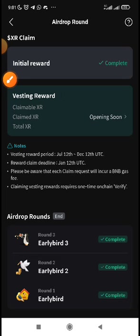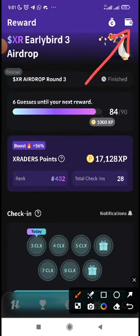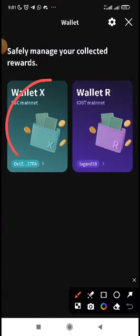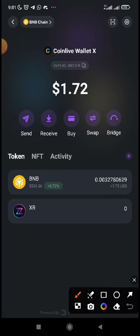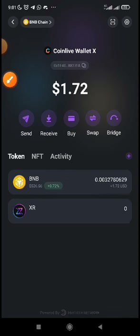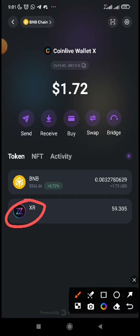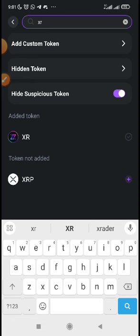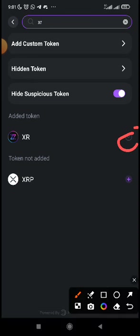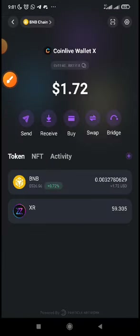Now come back and go to the wallet. Click on Wallet X — it will open and you will see your XR here. If you are not seeing it, let me refresh. You can see it has dropped here. If you do not see your XR token, you can see this plus icon — just click on it to add your token, search for XR, and add it. In front of it you will see a plus; click on the plus to add it and it will reflect on your balance.